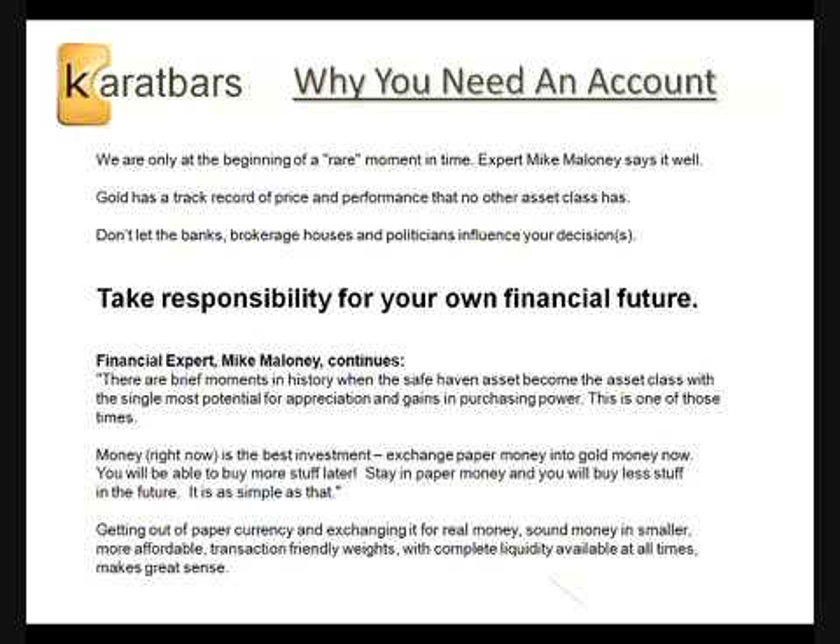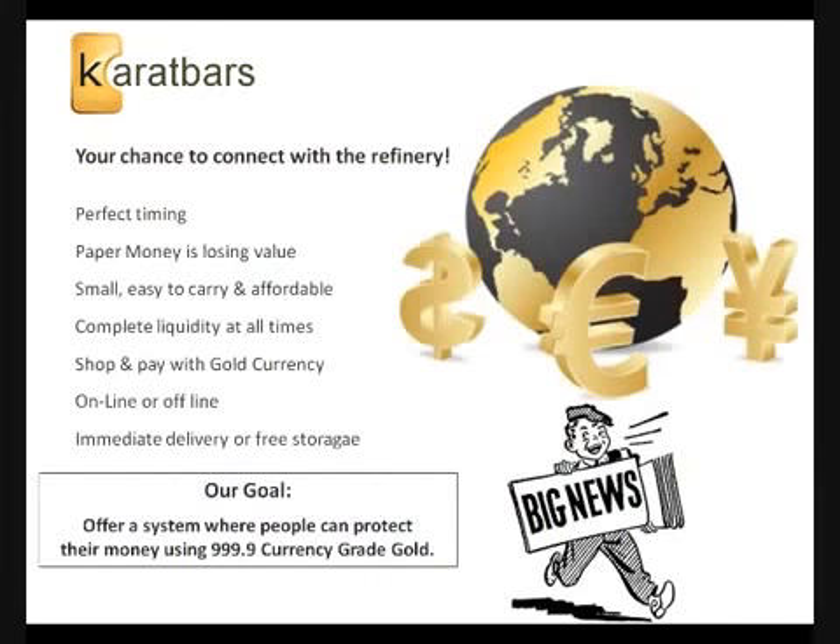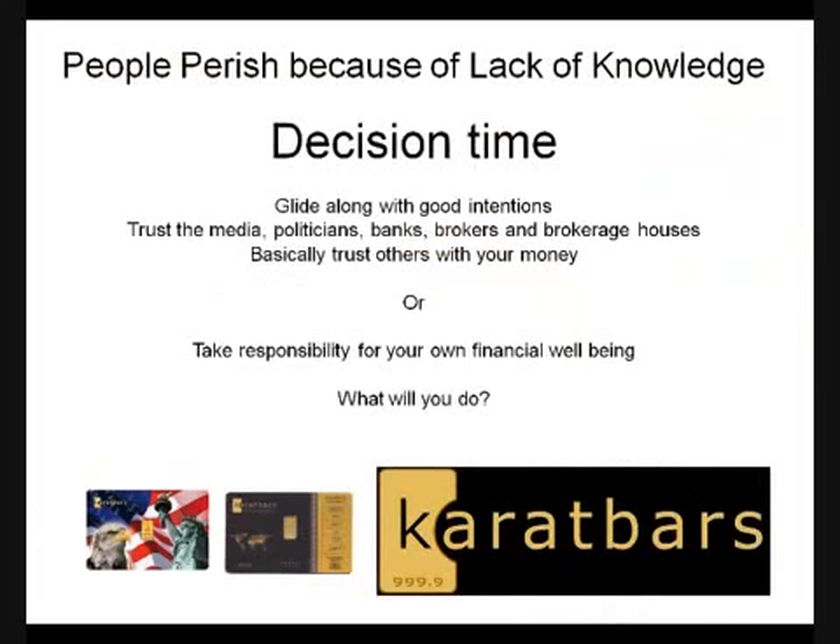Getting out of paper currency and exchanging it for real money — sound money — in smaller, more affordable, transferable gram weights with complete liquidity at all times makes great sense. This is your chance to connect with the refinery. Paper money is losing value. Small, easy to carry, and affordable weights. Complete liquidity. Shop and pay with your gold currency, or you can simply save it. The K-Exchange program is a program where you can work online or offline, with immediate delivery or free storage for every single gram that you purchase. Caratbars International's goal is to offer a system where people can protect their money using currency-grade gold.